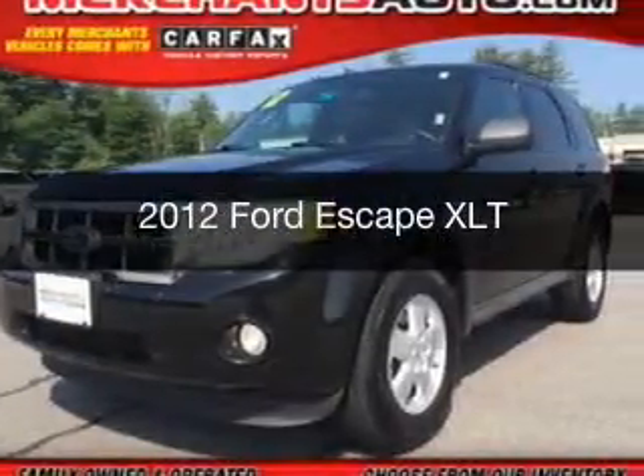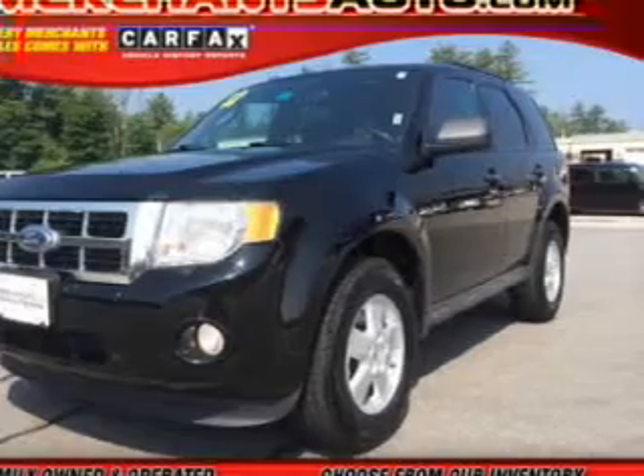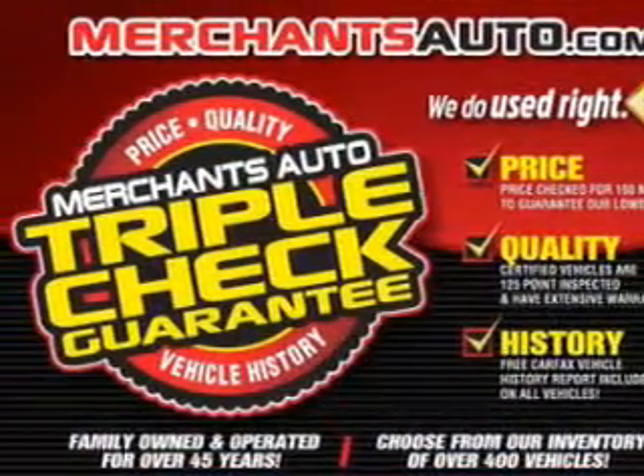This is a used 2012 Ford Escape, powered by front-wheel drive, a 2.5 liter, reliable engine, and a 6-speed automatic transmission.